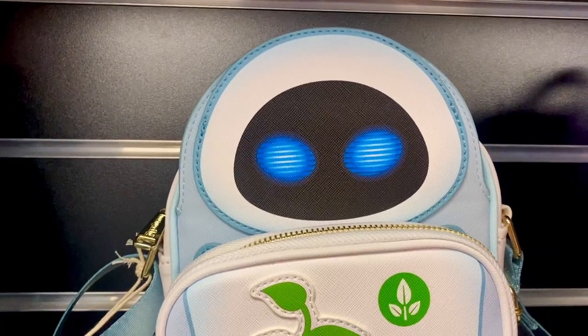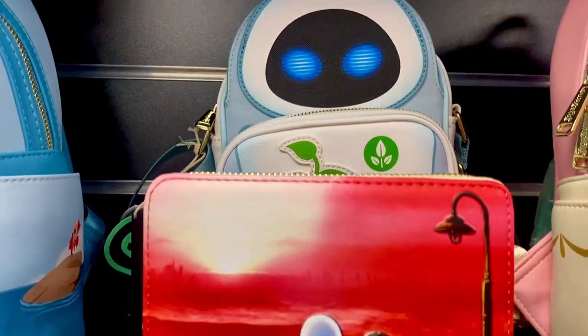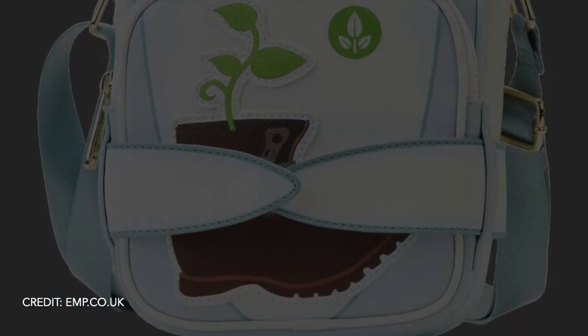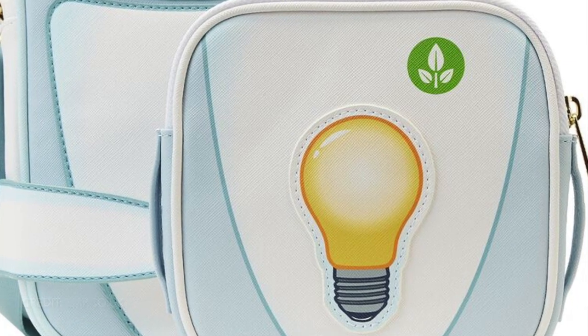This is the WALL-E crossbody date night bag for £64.99 and the date night purse, which is £39.99. The eyes are glow-in-the-dark on the WALL-E crossbody bag, and the front section changes so you can have it as a boot or turn it around to a light bulb.